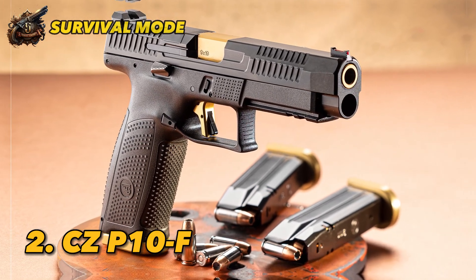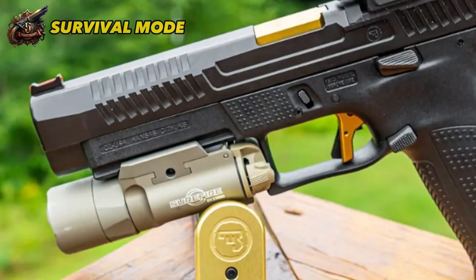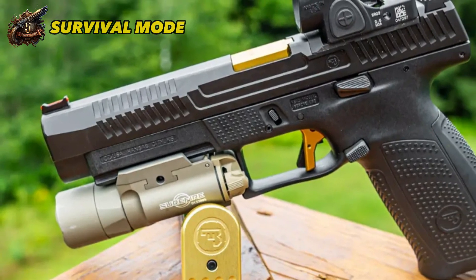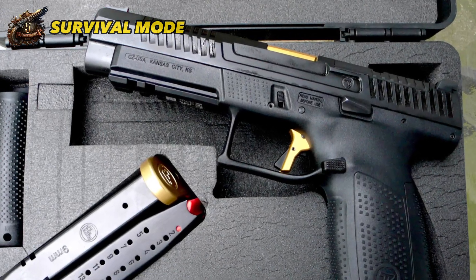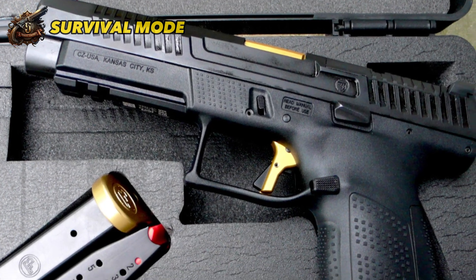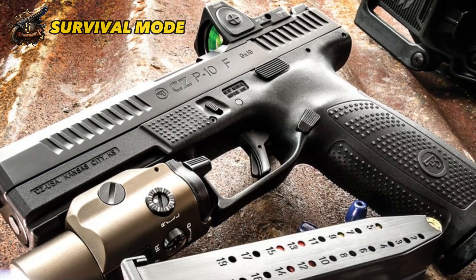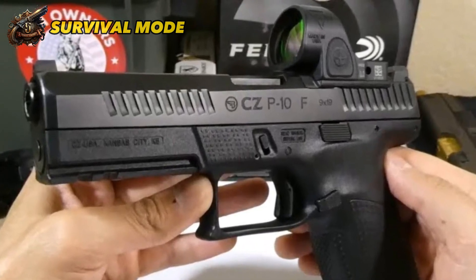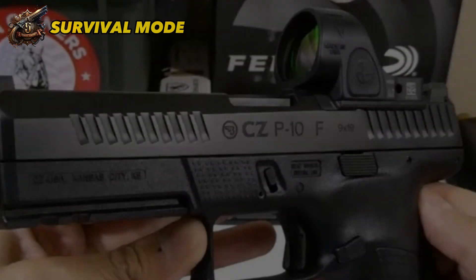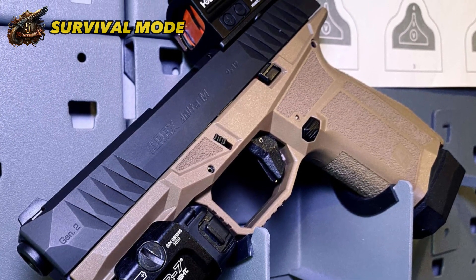Number 2: CZ P10F. Coming in at number 2, we have the CZ P10F, a true contender among handguns. With a 27-ounce weight and a 4.5-inch barrel, this gun boasts an excellent size-to-weight ratio that's hard to beat. You can find it for around $600, and with CZ's reputation for excellence, you're getting a gun that's already well-tuned straight from the factory. The CZ P10F features a fantastic striker-fired trigger, great out-of-the-box sights, and a low-bore axis which minimizes recoil. The grip panels offer aggressive texture, and the grip itself is very comfortable, fitting even larger hands. One of the things that sets the CZ P10F apart is the absence of a trigger guard nub, which some shooters find uncomfortable.